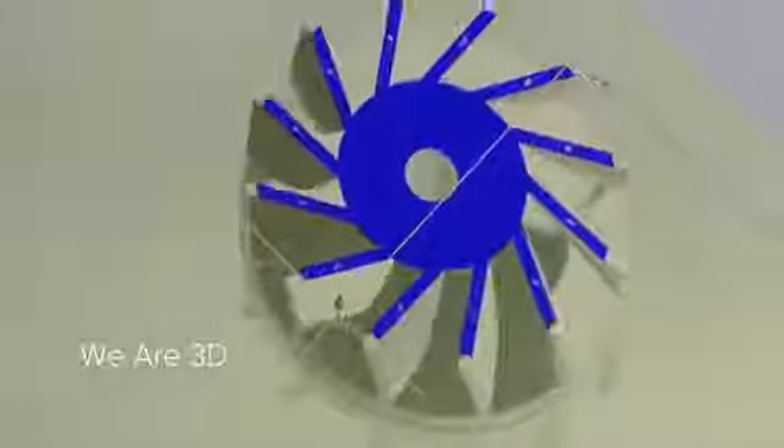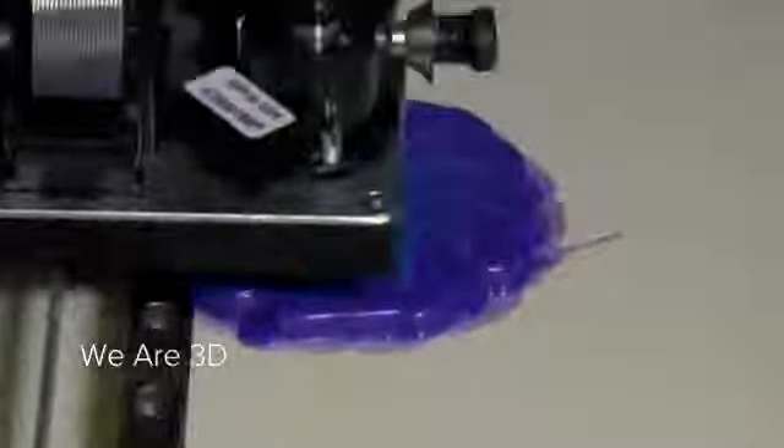3D printing is changing traditional manufacturing into digital manufacturing. If you think about it, we are 3D. We imagine things in 3D and now we can make things in 3D with no 2D steps.